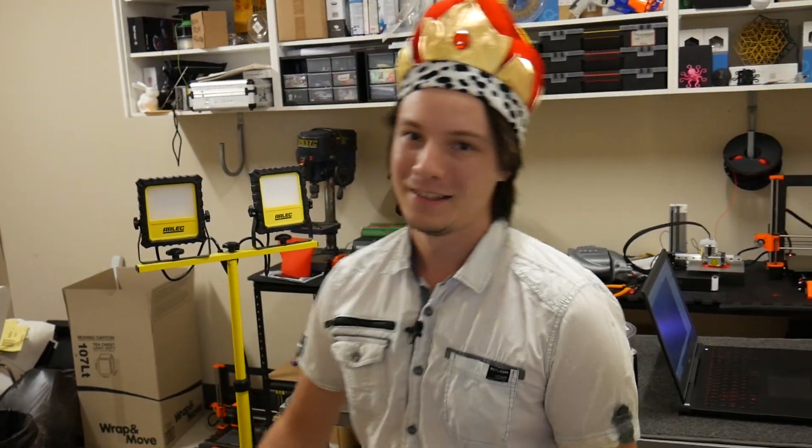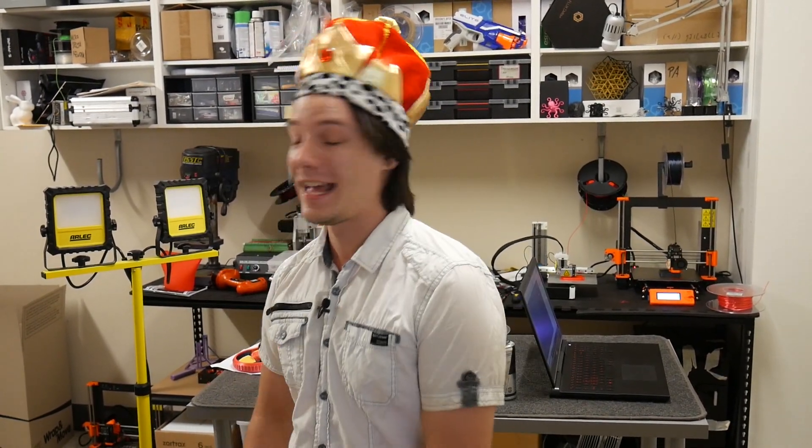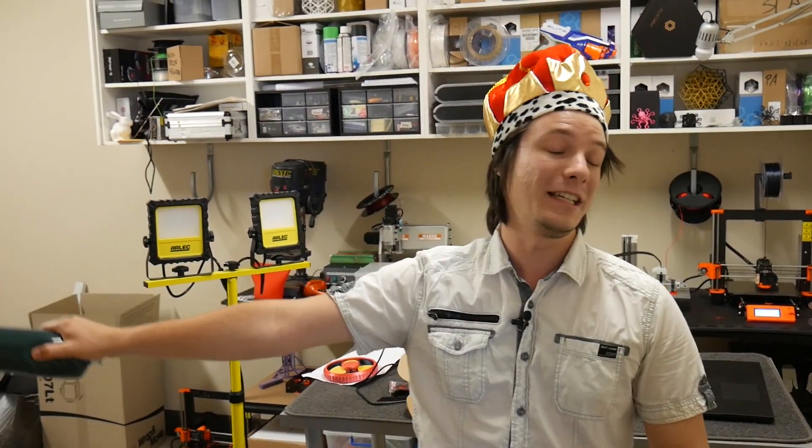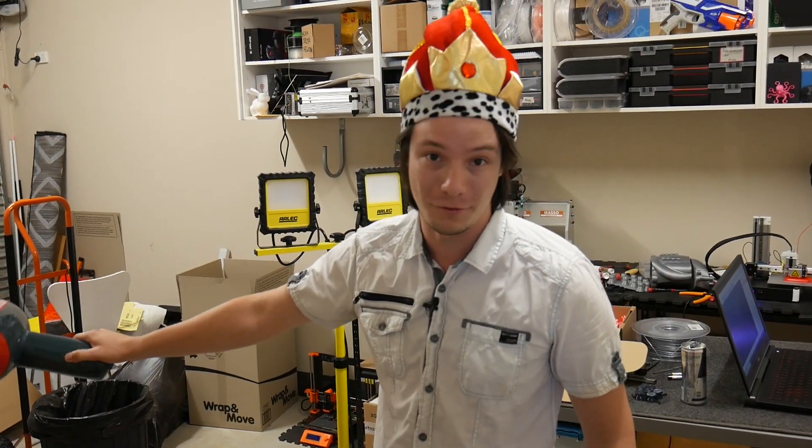Yeah, fine. This is going to be a new series. Welcome to the 3D Printing Gauntlet, where we're going to test your printers to the absolute limit. I absolutely abuse my machines, so expect nothing less than the most difficult 3D prints you've ever seen.